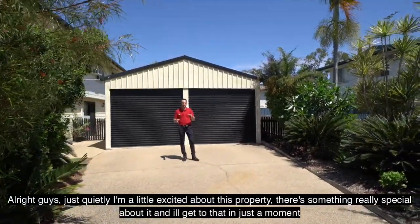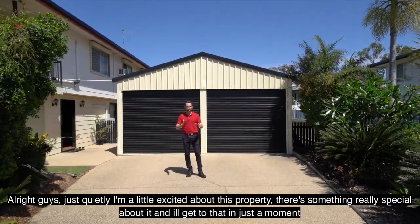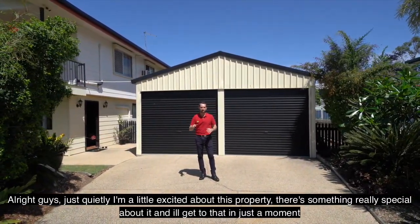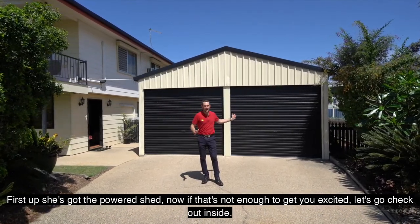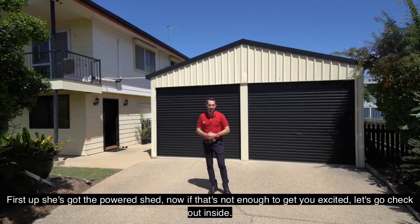All right guys, just quietly I'm a little excited about this property — there's something really special about it and I'll get to that in just a moment. But first up, she's got the powered shed. Now if that's not enough to get you excited, let's go check out inside.